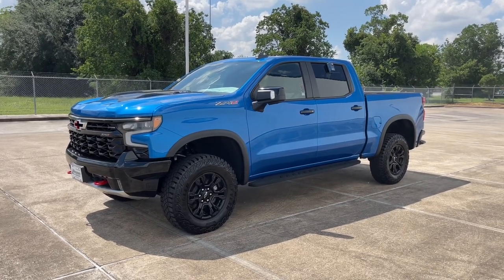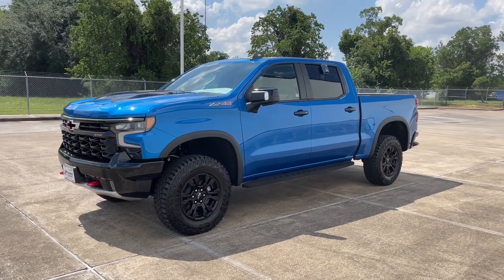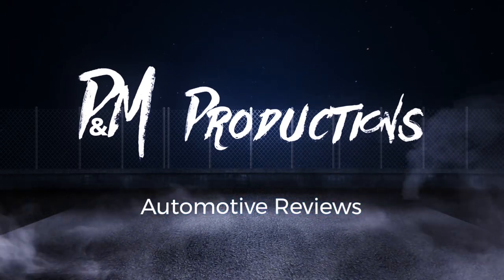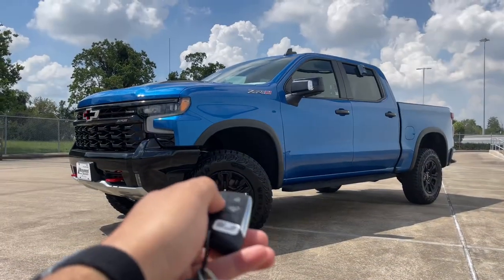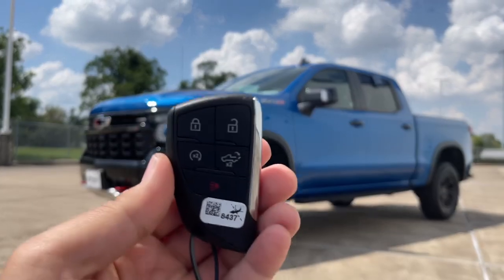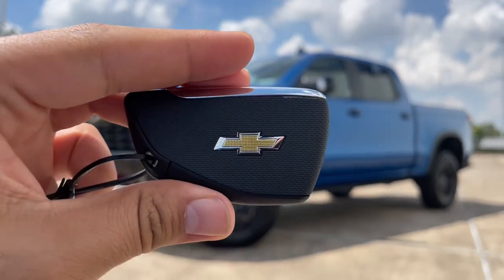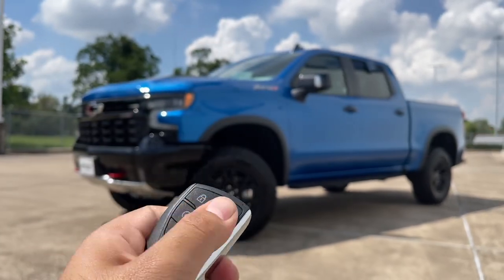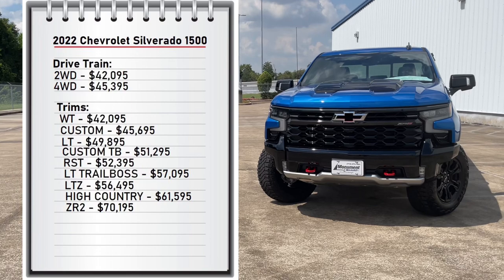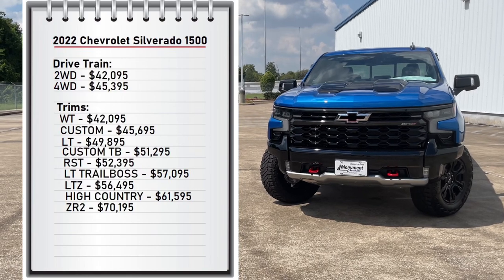So sit back, relax and enjoy. First, let's start with pricing. The Silverado comes with two available drivetrains you can choose from.